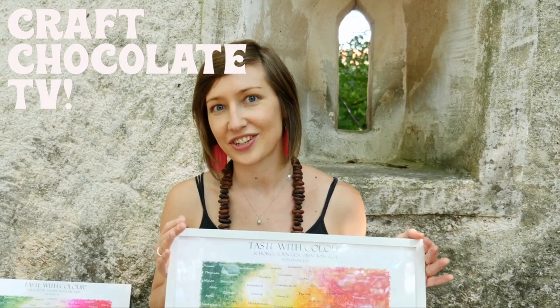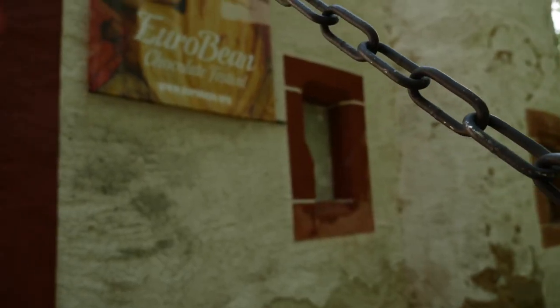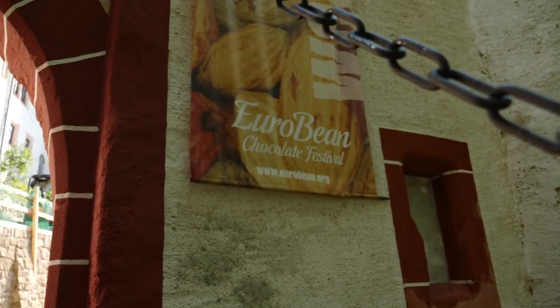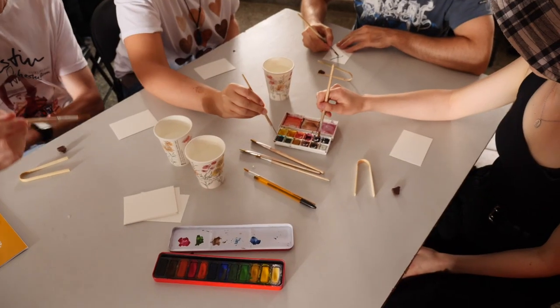My name is Hazel and I'm from London. I'm the creator of Taste With Colour, the chocolate tasting flavour map that you can see here. I'm in gorgeous southern Germany at Eurobean Chocolate Festival and I've just done a tasting using Taste With Colour with Manoa Chocolate, where I got people to paint what they were tasting.